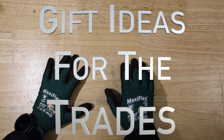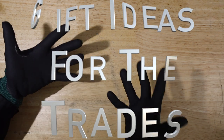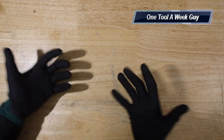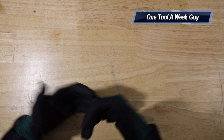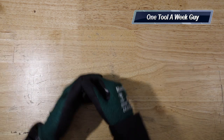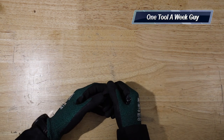Hey everybody, thanks for tuning in to another video of One Tool a Week. If you're new to the channel, we take a look at tools every week, so if you love tools go ahead and hit that subscribe button. This week, since the year is ending and people are starting to purchase gifts, I'm going to share my gift ideas for what I wear and use in the trades.